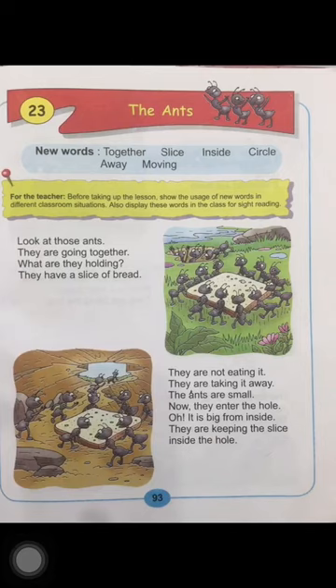Let's read the lesson again. They are not eating it. They are taking it away. The ants are small. Now they enter the hole. Oh, it's big from inside. They are keeping the slice inside the hole. Now look at the picture, children. The ants are inside their hole. The hole is big from inside, and now the ants are keeping the slice of bread inside the hole.